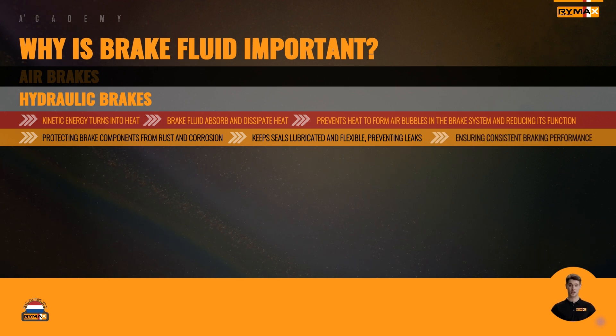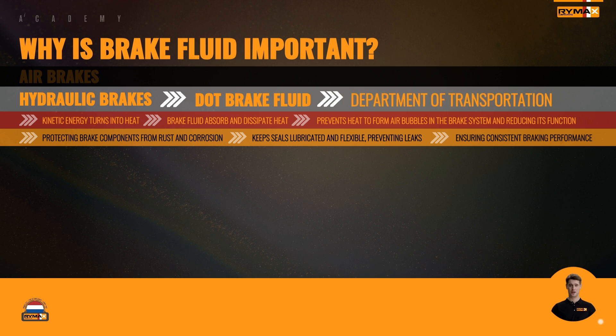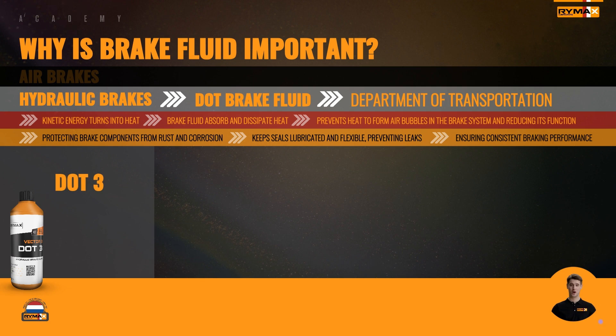But what exactly is the go-to brake fluid for these heavy-duty machines? Let me explain DOT brake fluid — the lifeline of hydraulic brake systems found in trucks and vehicles alike. DOT stands for Department of Transportation, which is the organization that categorizes the different fluids. DOT 3 brake fluid, commonly used in trucks, is glycol-based and suitable for everyday driving conditions.